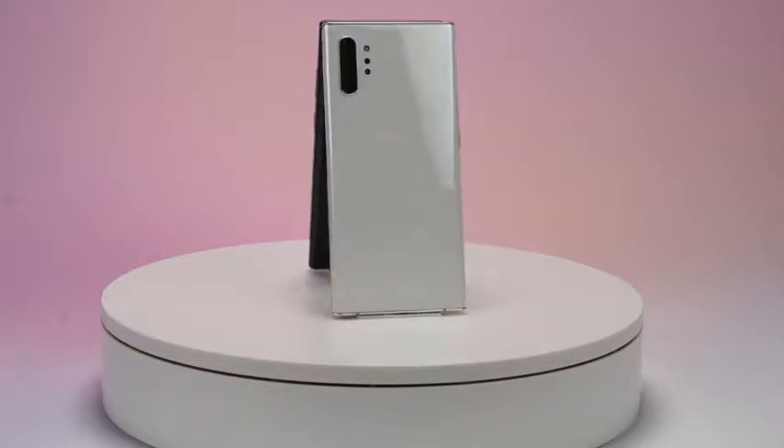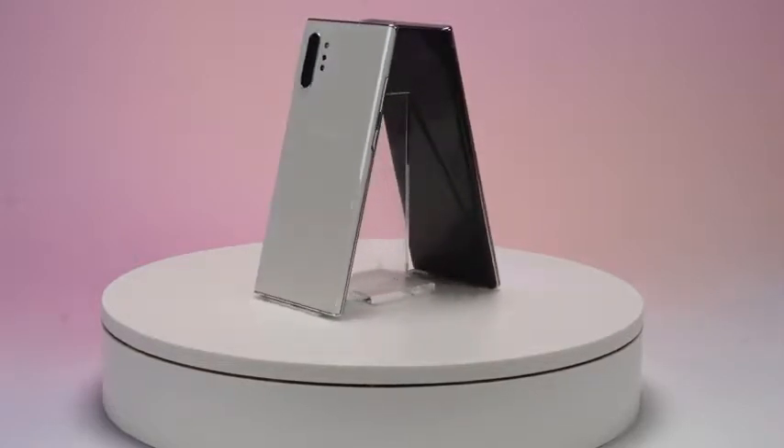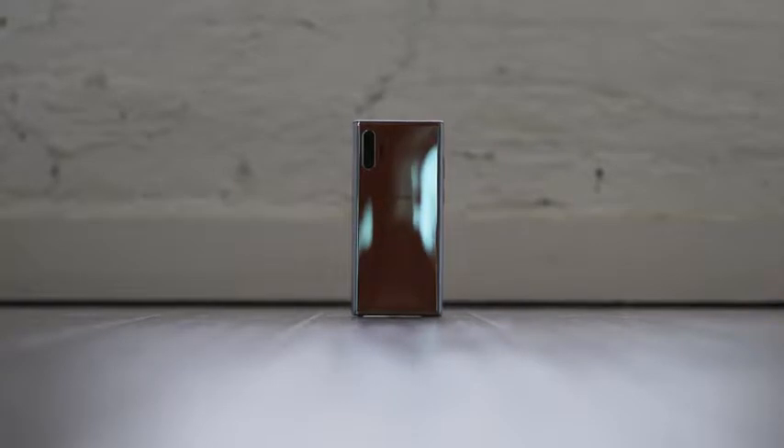Hey guys, Thunder E here. The Galaxy Note 10 Plus has finally been announced and it comes with a ton of awesome features. In this video I'm going to show you 10 of those features that I think are worthwhile and make this device totally different. So let's kick things off with the very first feature, which is fast charging.